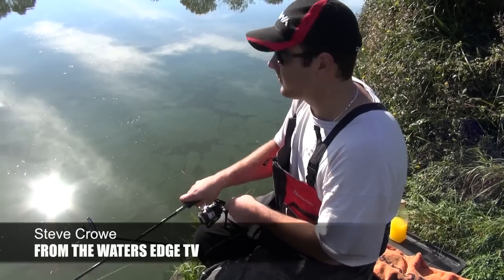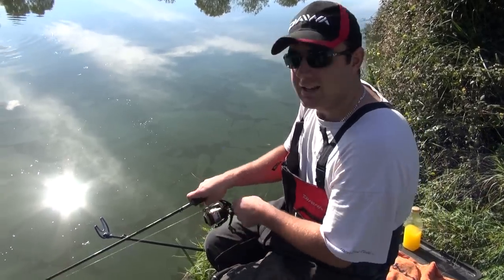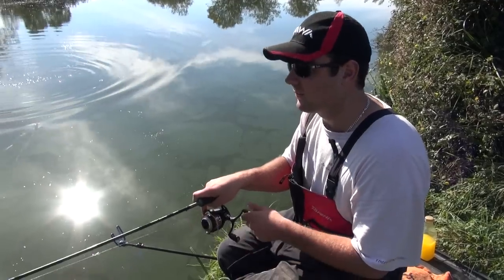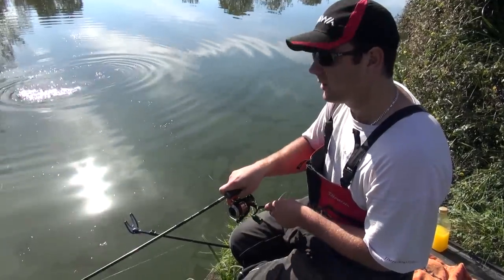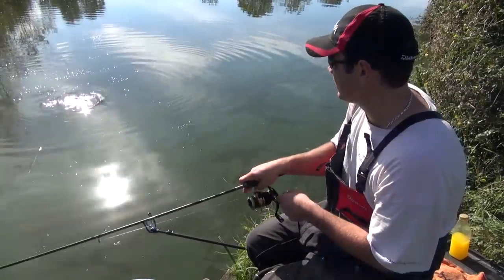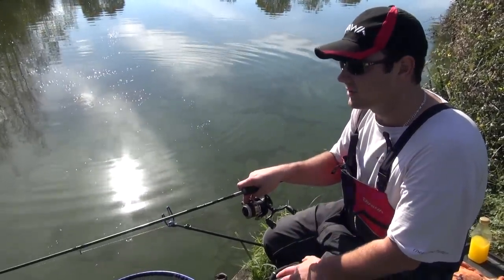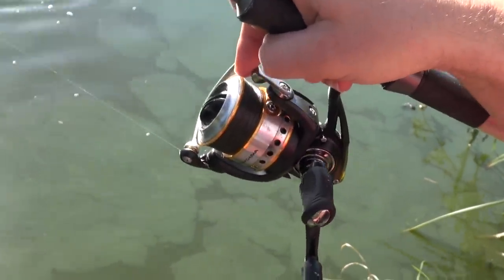Hello and welcome to another episode from the Water's Edge. We catch up a short way into the session at Hinder Clay Lakes. Believe it or not, looking at the weather, we're actually in October. With that in mind, I was going to fish the method feeder today, but it was a frost last night, or very close to it, so I've chosen to fish the pellet feeder for a couple of reasons which we will show you later on.